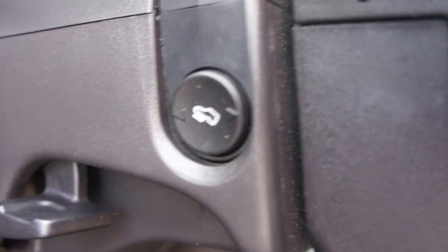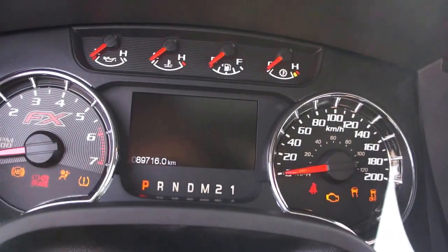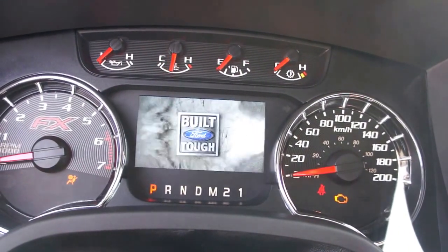For mileage, this truck has 89,716 kilometers.